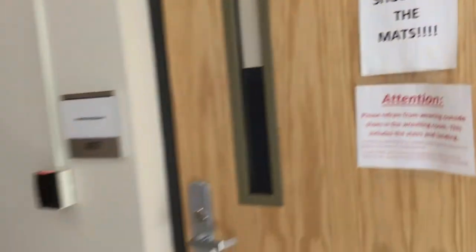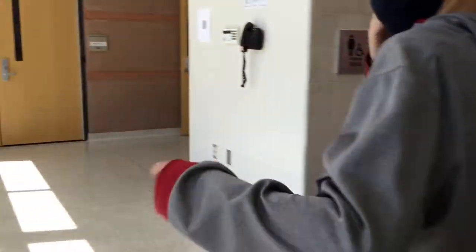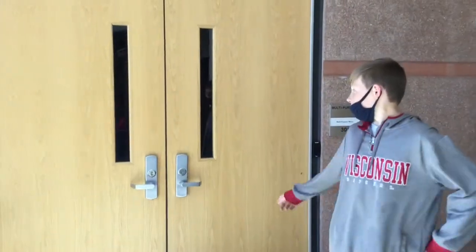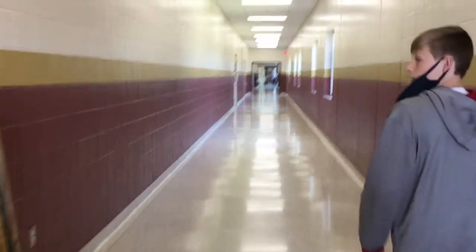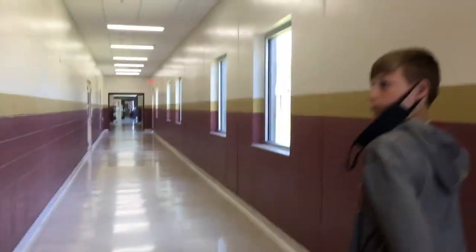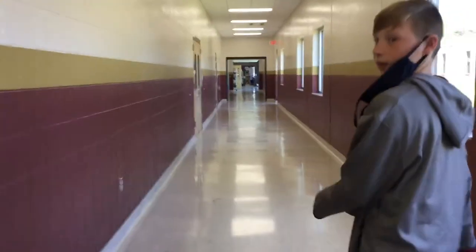This is the second entrance to the wrestling room. And there are two bathrooms right here as well, a fountain and an exit. If we go to the multi-purpose room and now we come down this giant hallway that at the end leads to the workshop — personally my favorite part of the place, even though I've never really worked in there, but I can't wait to.